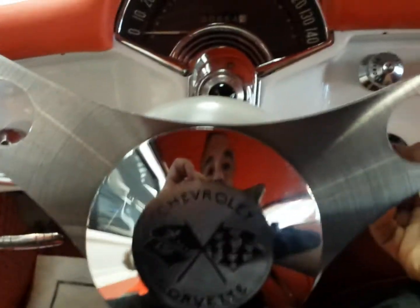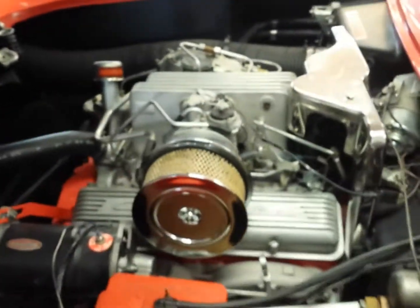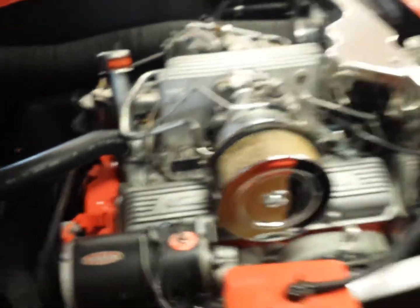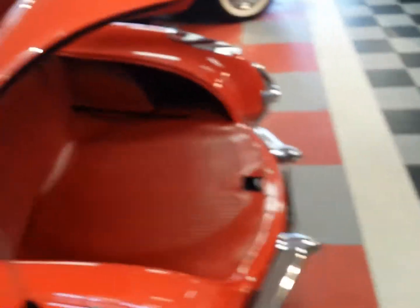I'm going to give it a start. Real good engine, real good motor — runs great. Sounds just like a fuelie should.